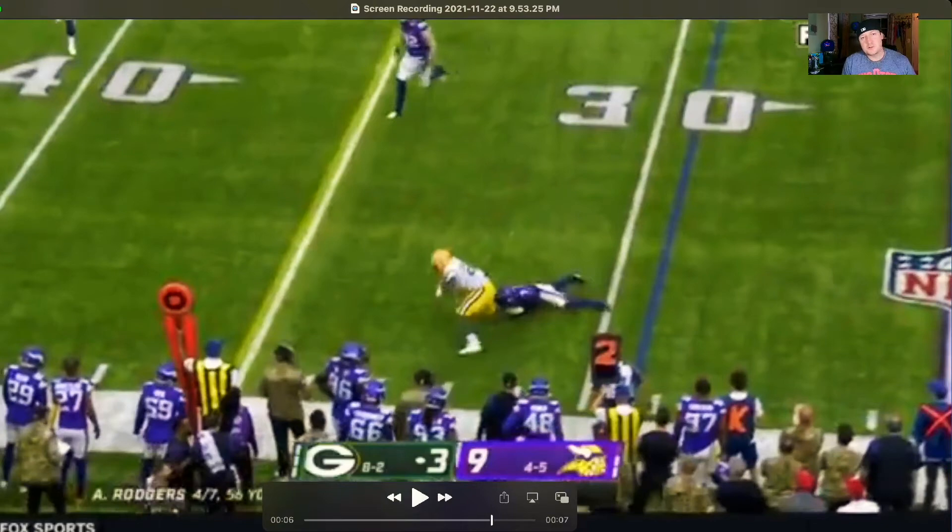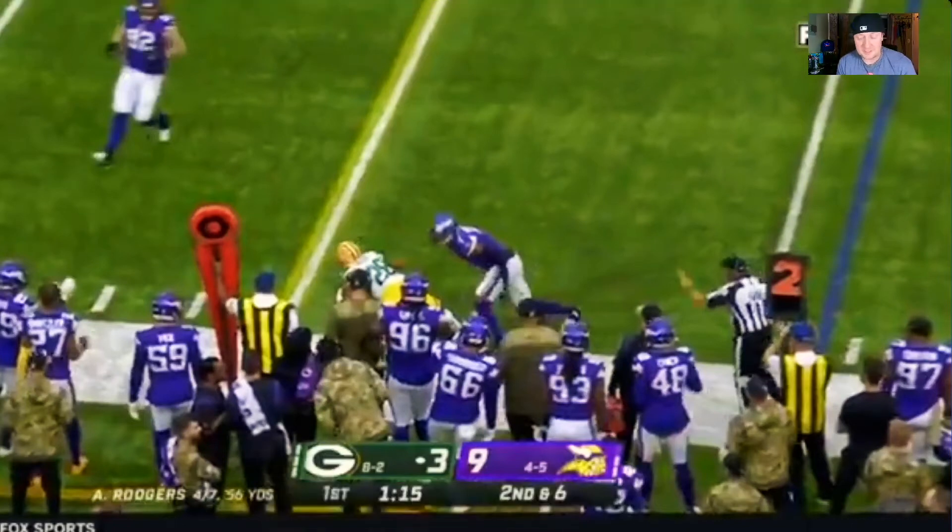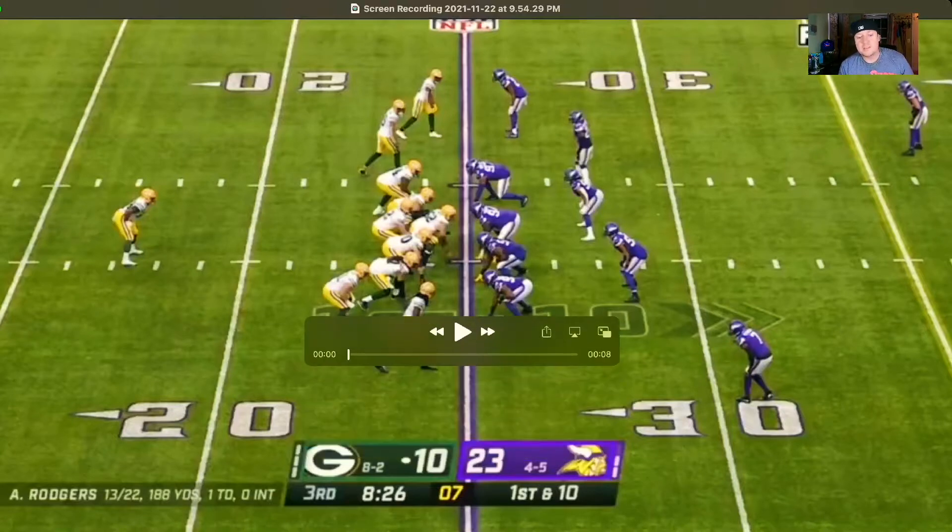He gets ankle-locked and goes down, but since they are willing to use him in the passing game like this, it just racks up those fantasy points. This is what allowed him to hit 15 fantasy points this week, and that's what we like to see with our running backs.